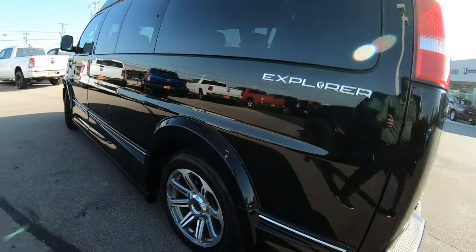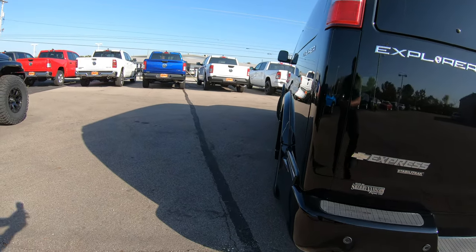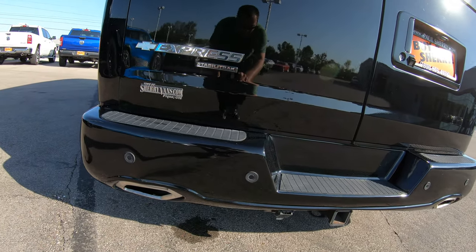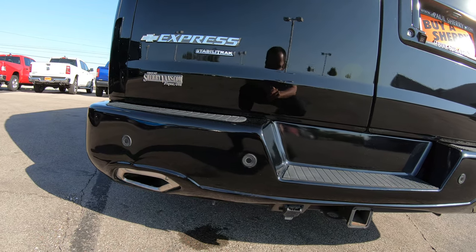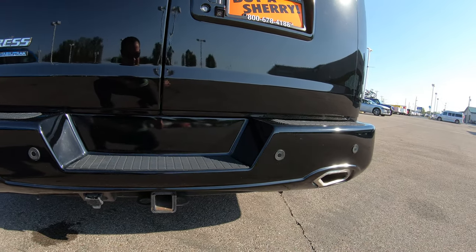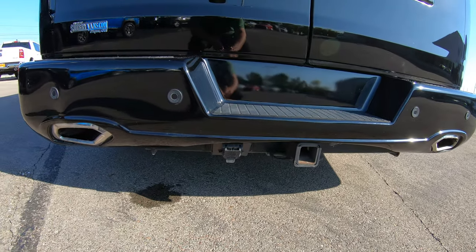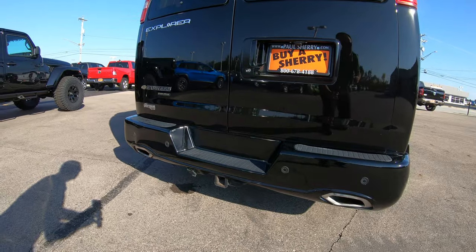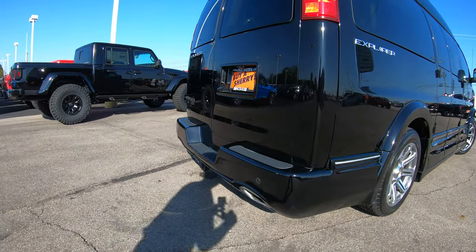This vehicle is equipped with a V8 motor — plenty of power for whatever you may need to be pulling. On the rear bumper, it does have the upgraded rear bumper painted to match, with backup sensors on each side along with a trailer tow hook and a seven-pin wiring hookup. In the rear bumper there is also dual exhaust built in — definitely an upgrade that Explorer has done with this van.